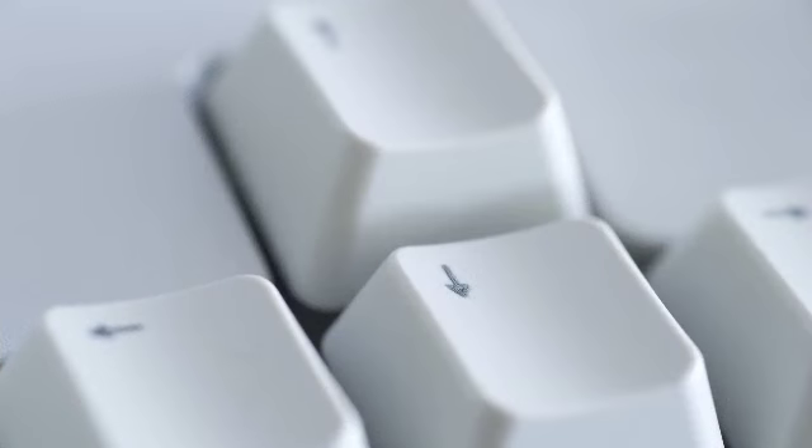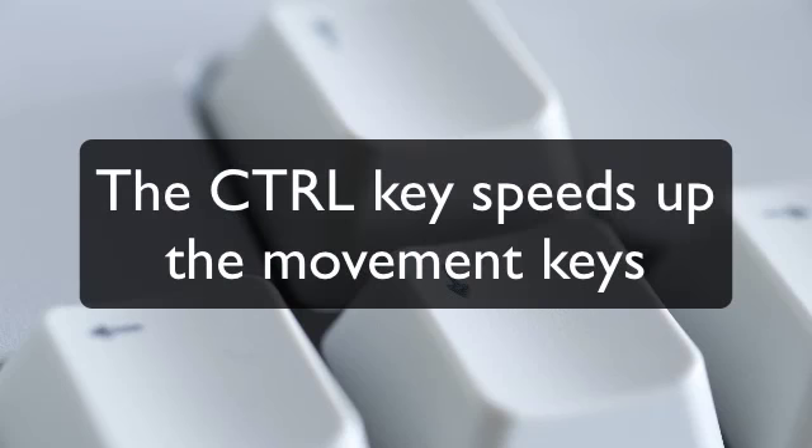Now I did say earlier that you don't need to remember all these key combinations — here's where one of those two key principles comes in. You may or may not have noticed that the CTRL key has a consistent effect on all the movement keys: when used with the CTRL key, all those original movement keys went further and faster. On their own the left and right arrow keys only move one character at a time; with CTRL they move a whole word. Home and End on their own move to the extremes of the row, but with CTRL they go all the way to the start or end of the whole document. So the first of those two key principles is that the CTRL key speeds up all the movement keys.